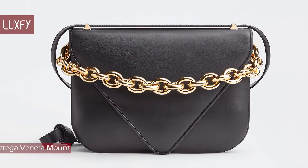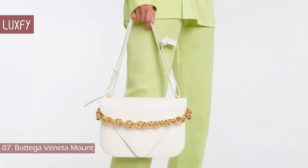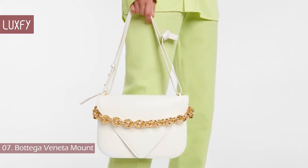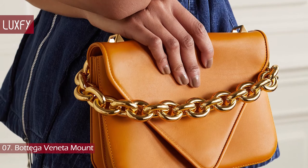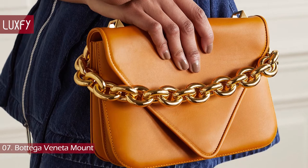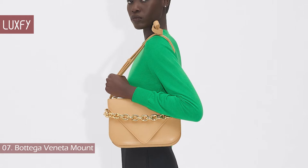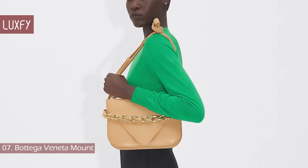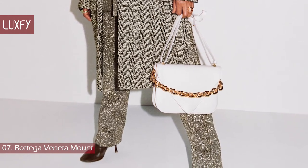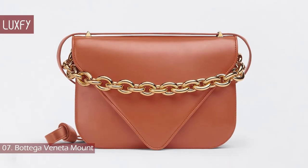Number 7: Bottega Veneta Mount. The pointed, envelope-style flap of the Mount echoes Bottega Veneta's signature V, a key source of inspiration for Daniel Lee. It is crafted in Italy from grained leather with an internal pocket, and is suspended from an adjustable, detachable strap alongside a chunky gold chain. This bag is not as well-known as the Pouch or the Cassette, but it is still a beautiful and classic Bottega Veneta design. It is sold for $3,700.